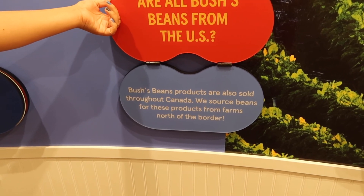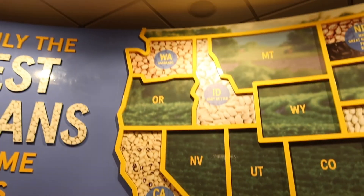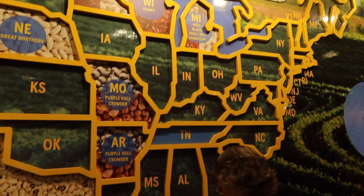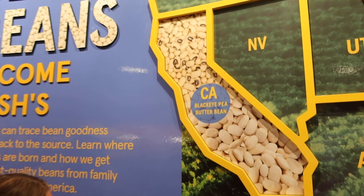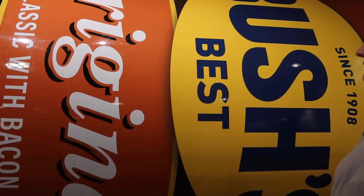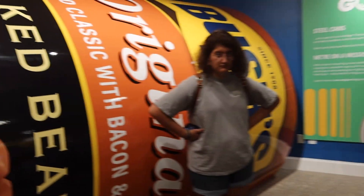That's cool. So this is where they get most of their beans from - all their beans. There's a big Bush's bean can right here - let's kind of stand beside it so we can get a full go around it and see how big that can of baked beans is. It's huge.